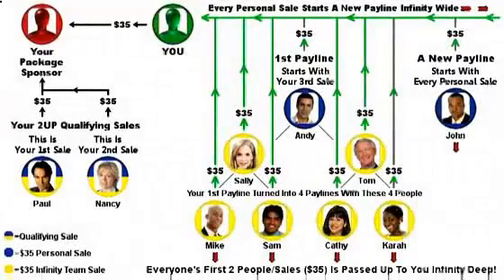At package number 2, we use a 2-Up Infinity Pay plan, and even though it's only $35, you can make a lot of money because of the doubling effect of your pay lines. The key thing to remember about a 2-Up is that everyone has to pass up their first two people to their package sponsor, and this is what creates the doubling effect of your pay lines. After you submit your purchase request for package number 2, our tracking software will tell you who your package sponsor is, and you would send that person $35. Your first two sales are called your qualifying sales, shown here as Paul and Nancy, and they are passed up to your package sponsor.